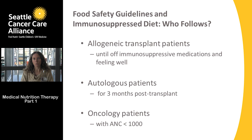An autologous patient should follow these guidelines for three months after their transplant date. For example, if you got your transplant on October 1st, you would want to follow these guidelines until January 1st.